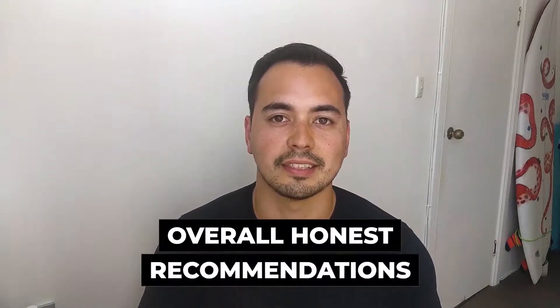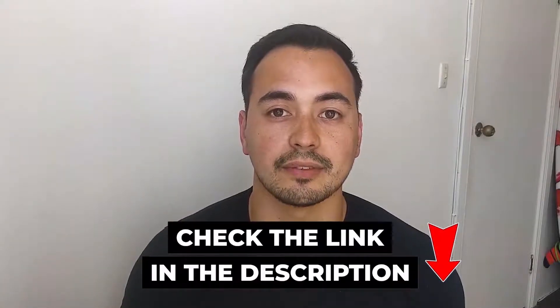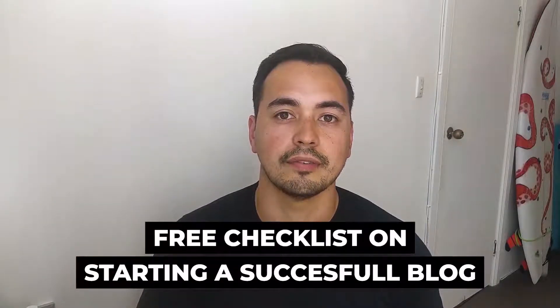I'll provide you with my honest recommendations on if or who should buy Flywheel. I will have a special bonus offer for you if you decide to pick up Flywheel through my special discounted link in the description below. I also have a free checklist for starting a successful blog for everyone, so make sure to stick with me to the end.